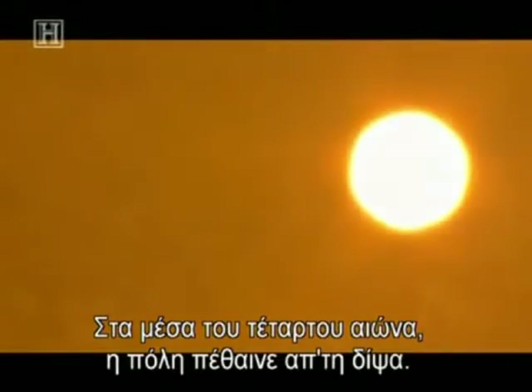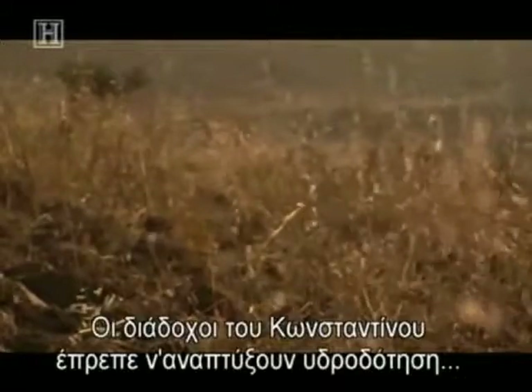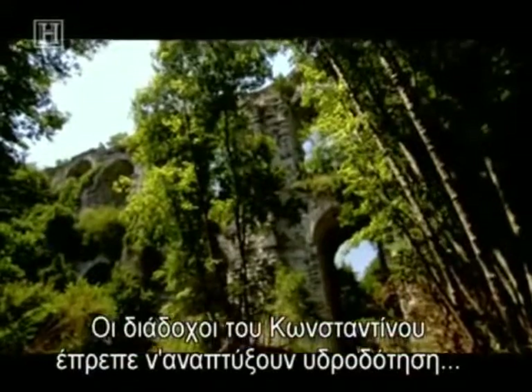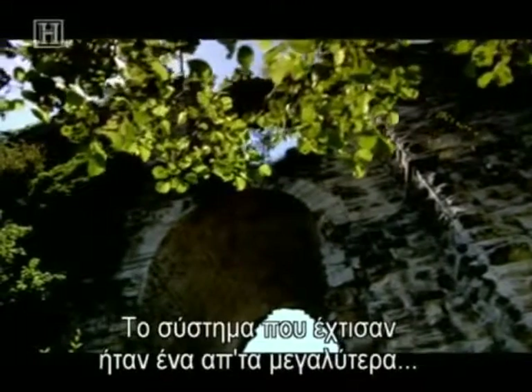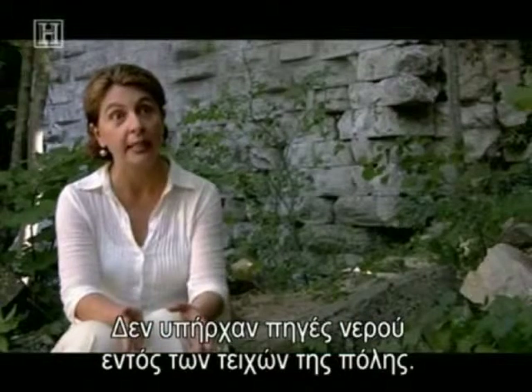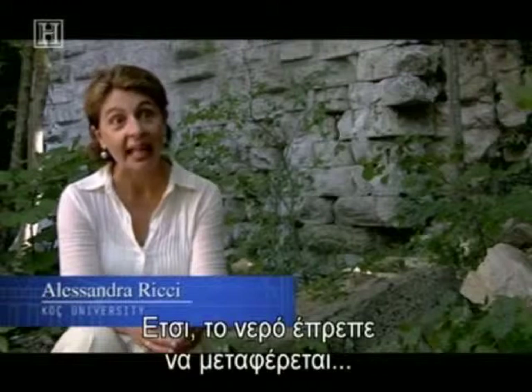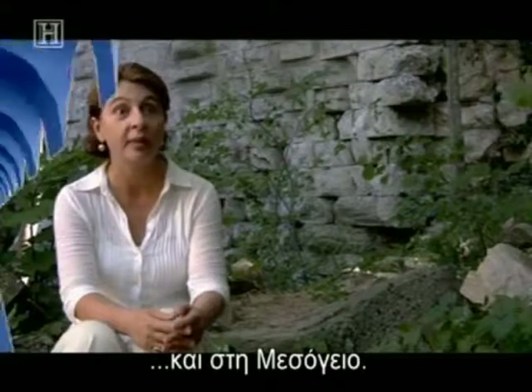By the mid-fourth century, the city was dying of thirst. Constantine's successors would have to develop a water supply far larger than Rome's to keep the city alive. The system they built would be one of the greatest engineering achievements of the ancient world. There were no local water resources within the city walls of Constantinople, and hence water had to be brought from a much greater distance than anywhere else in the classical world and in the Mediterranean.